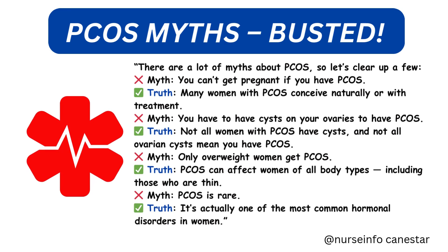PCOS myths busted — let's clear up a few common myths. Myth: you can't get pregnant if you have PCOS. Truth: many women with PCOS conceive naturally or with treatment. Myth: you have to have cysts on your ovaries to have PCOS. Truth: not all women with PCOS have cysts, and not all ovarian cysts mean you have PCOS. Myth: only overweight women get PCOS. Truth: PCOS can affect women of all body types, including those who are thin. Myth: PCOS is rare. Truth: it's actually one of the most common hormonal disorders in women.